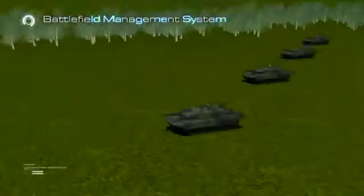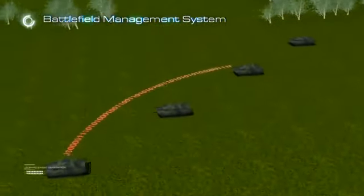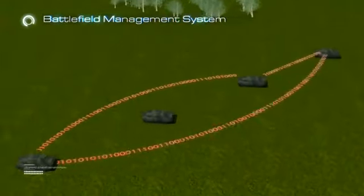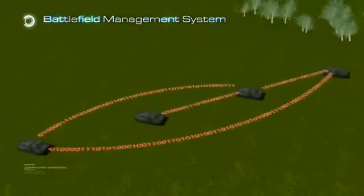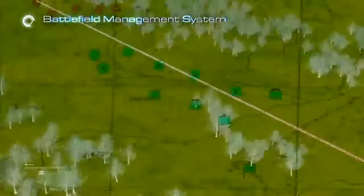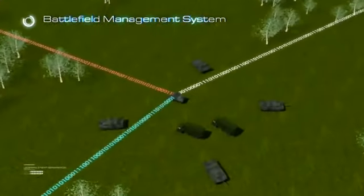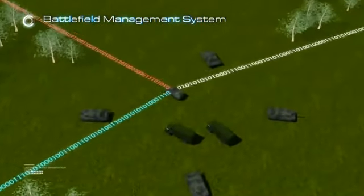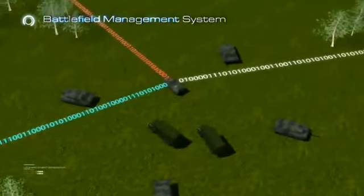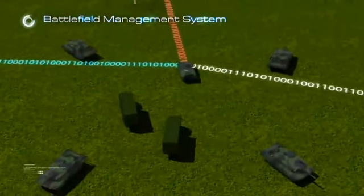The BMS is an integrated command and control system which meets the internal and external communication and command control requirements of a main battle tank. It allows data to be shared between elements of a tank battalion task force, ranging from single tank to battalion level, by means of a digital network infrastructure.